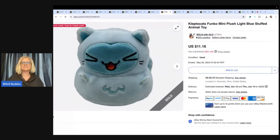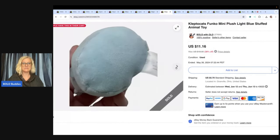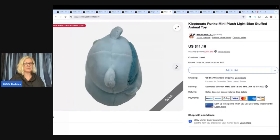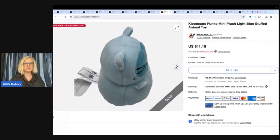This is a Klepto Cats Funko mini plush — and when I say mini, this thing is small, just a little guy. I got it at the Goodwill bins, so it probably cost me less than a dollar. I sold it for $11.16 and the buyer paid shipping.